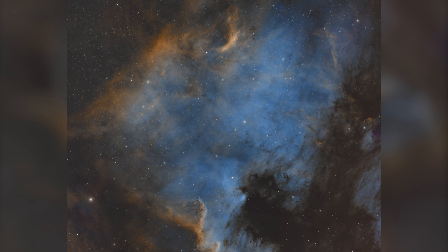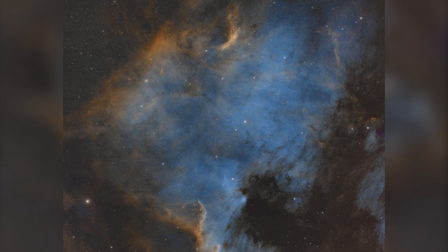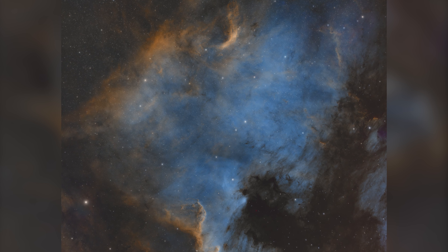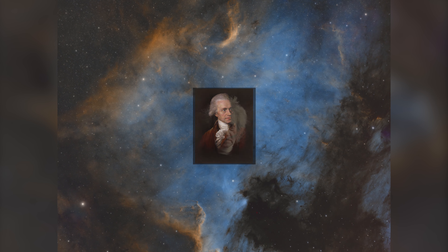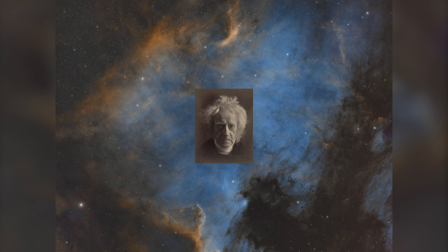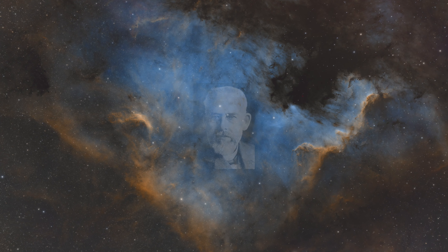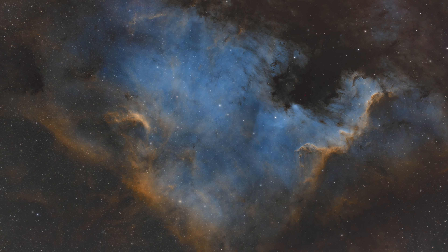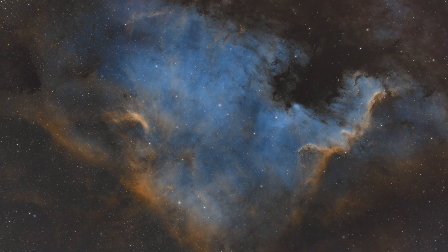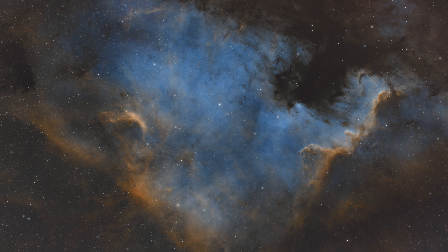We head back to the constellation Cygnus to the magnificent North America Nebula. It was first noted by William Herschel in 1786, then catalogued by his son John in 1829. In 1890, astrophotographer Max Wolff noticed the nebula's shape in a photo and eventually gave it its common name. This image is the result of 180 stacked photos — 15 hours of acquisition.